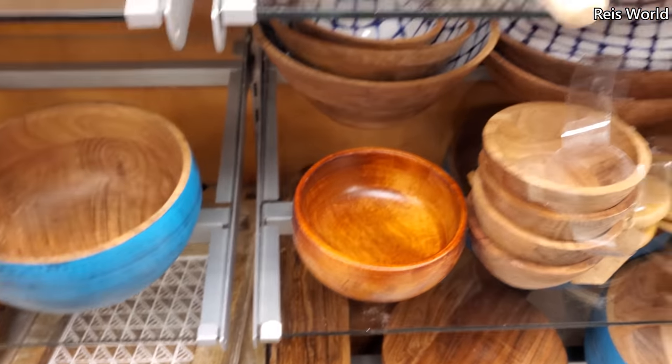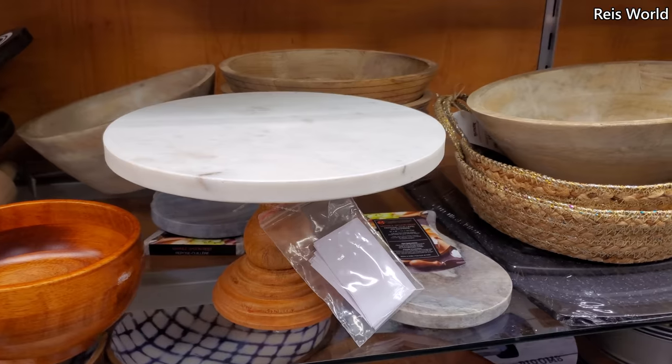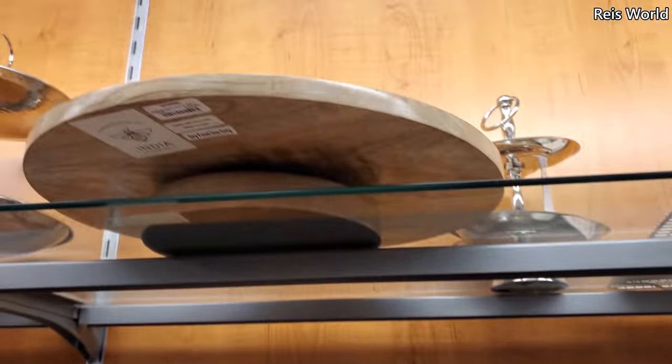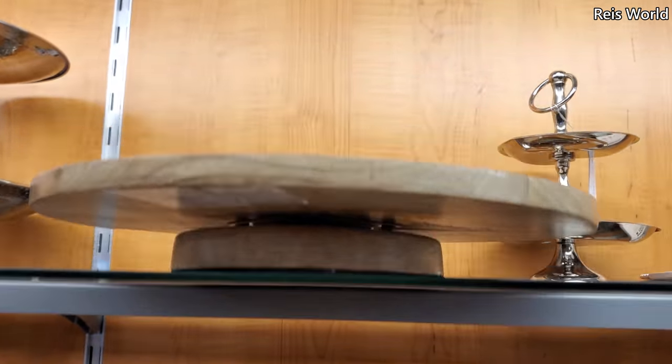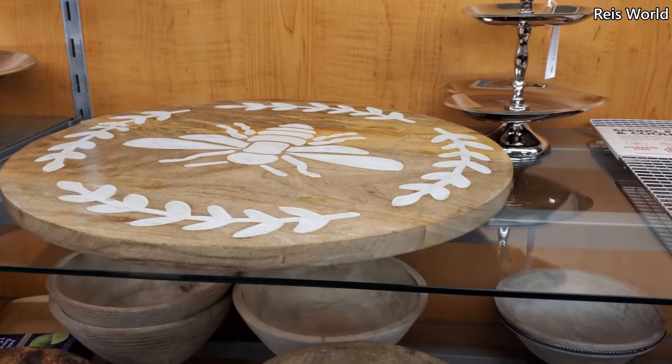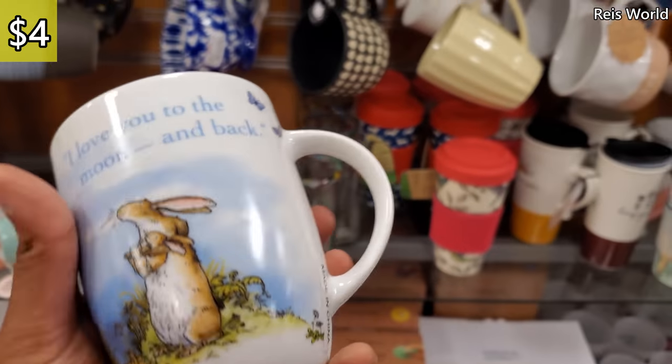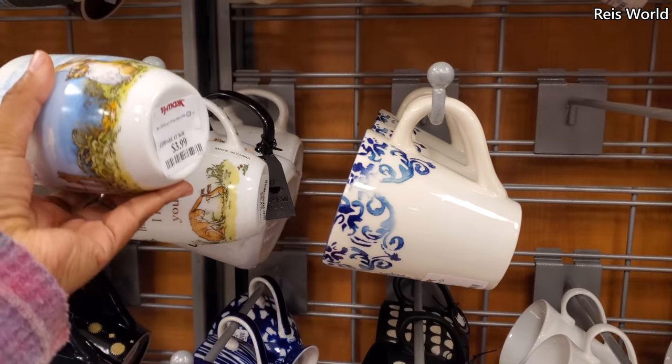Thirteen dollars. I love the wooden bowls — they're my favorite — and they have a lazy Susan on top for twenty. Four dollars: 'I love you to the moon and back' — kind of reminds me a little bit of Peter Rabbit or the Velveteen Rabbit.